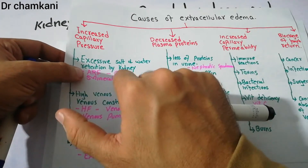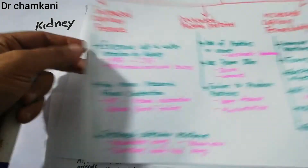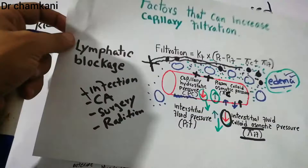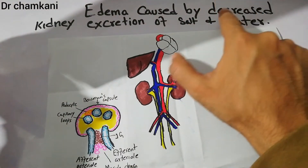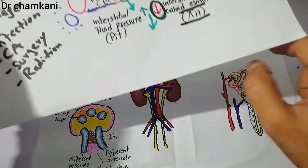Acute renal failure has many causes, and similarly chronic renal failure has many causes. If due to any cause this renal failure has occurred, excess salt and water is being retained, this capillary hydrostatic pressure increases and fluid goes out into the interstitium.